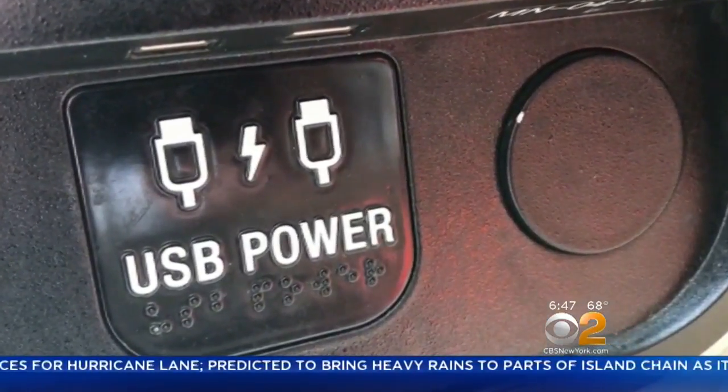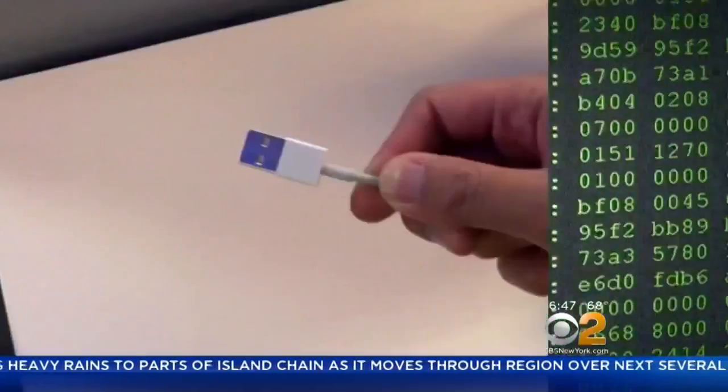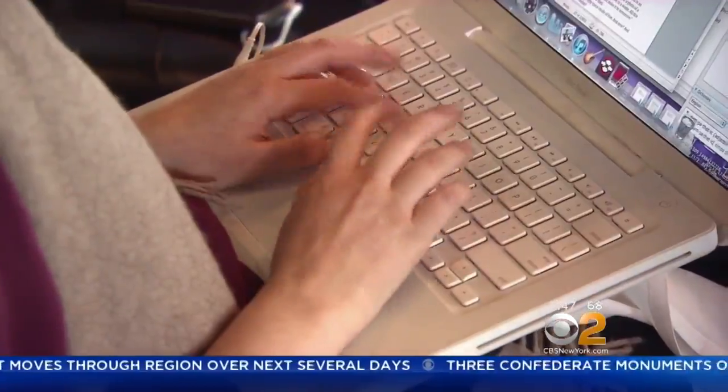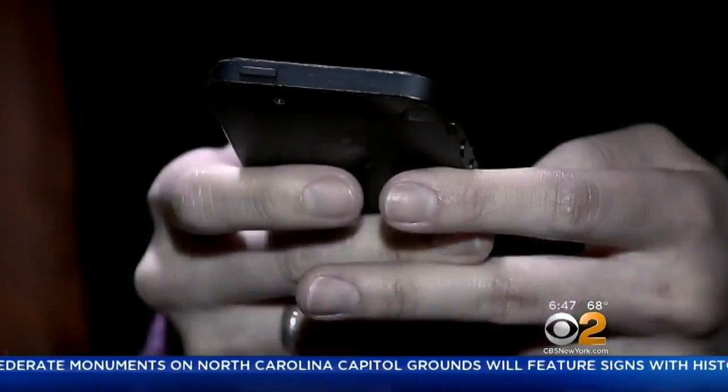As it turns out, those increasingly ubiquitous public USB ports can be laced with spy software, and when you connect to them with your USB cord and your phone or another power-hungry device, it can transfer not just power but spyware too. In fact, it can even lock up your phone entirely.